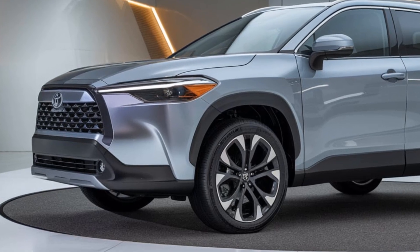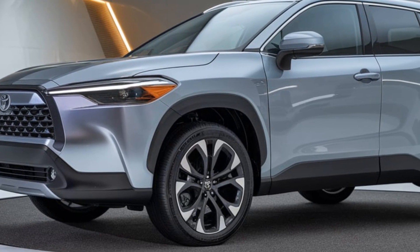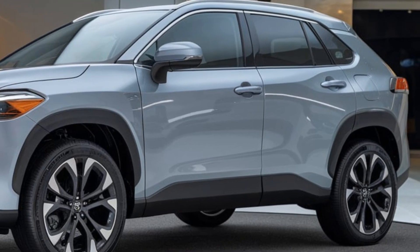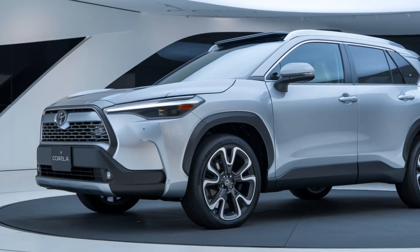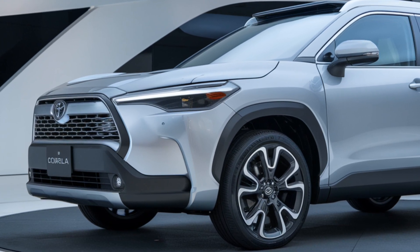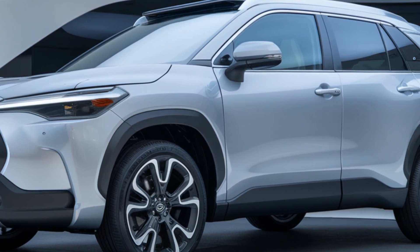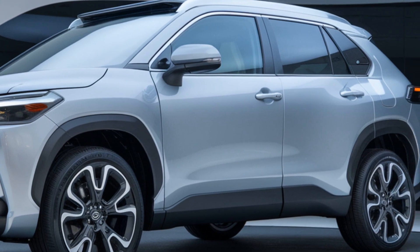So there you have it — the 2025 Toyota Corolla Cross. With its stylish design, comfortable interior, efficient powertrains, and advanced safety features, it's clear that Toyota is setting a new standard in the compact SUV segment. Whether you're looking for a reliable daily driver or a versatile vehicle for family adventures, the Corolla Cross has a lot to offer.